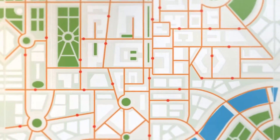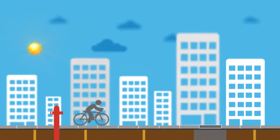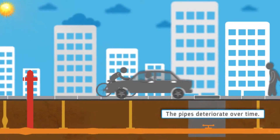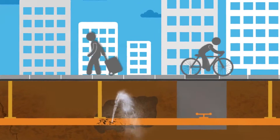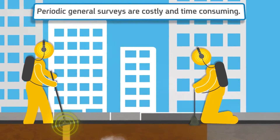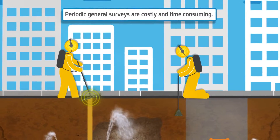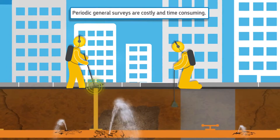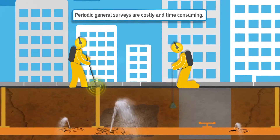Urban water networks are composed of many components and are exposed to harsh environments. Even large leaks do not always surface and stay undetected. Trained specialists conducting periodic surveys provide only a snapshot of constantly developing leaks. Current survey equipment makes it very likely that some leaks stay undetected, and surveys done during the day suffer from great environmental noise, decreasing detection quality.